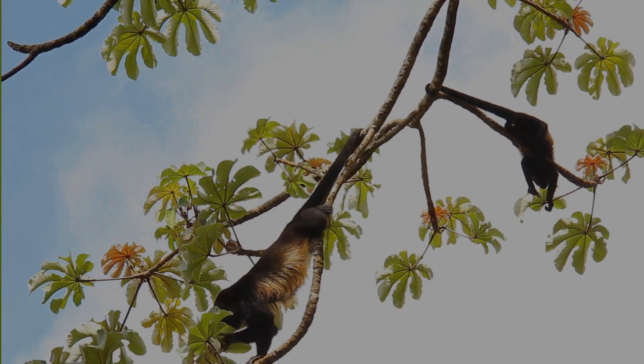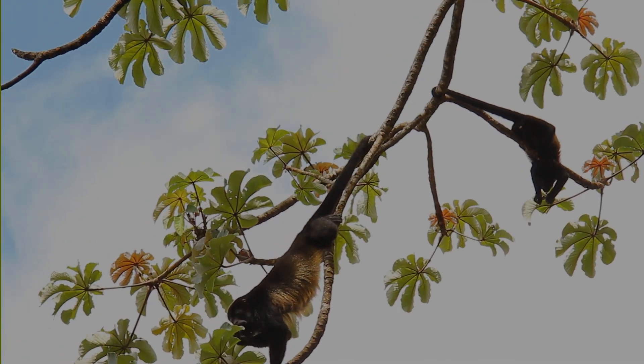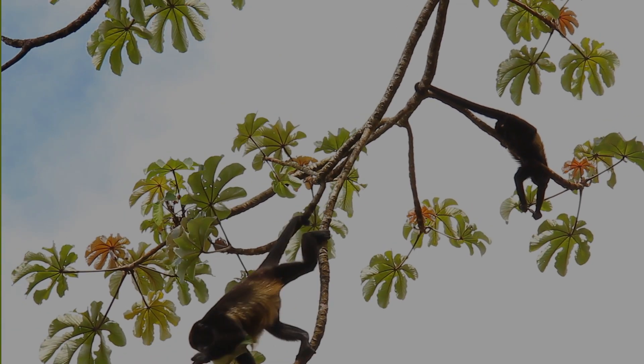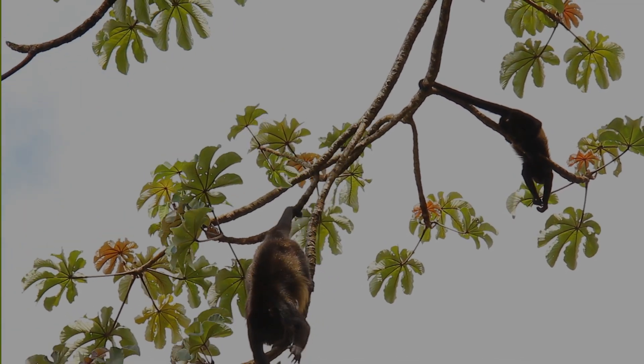Monkeys have grasping hands and feet that allow them to climb trees with remarkable speed and agility. But not all monkeys have the special skills required for swinging through branches.